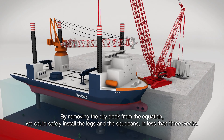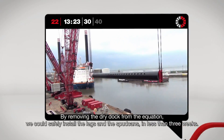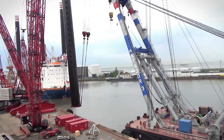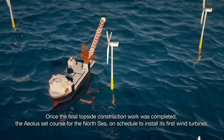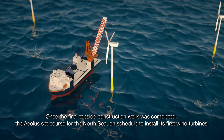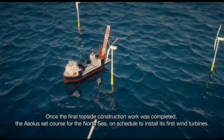By removing the dry dock from the equation, we could safely install the legs and the spud cans in less than three weeks. Once the final topside construction work was completed, the Aeolus set course for the North Sea, on schedule to install its first wind turbines.